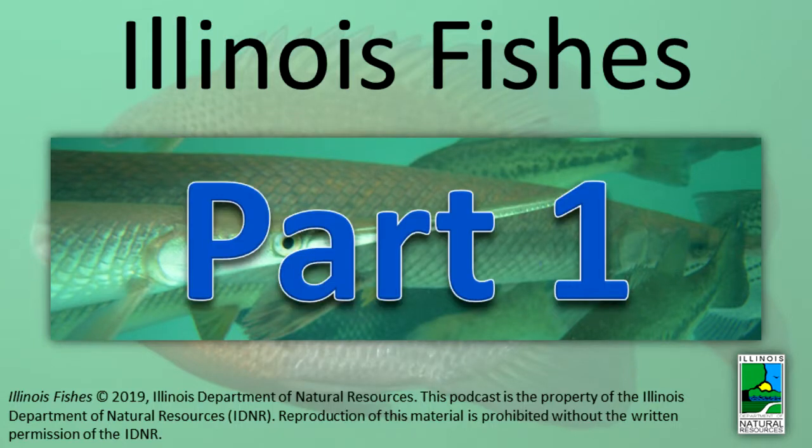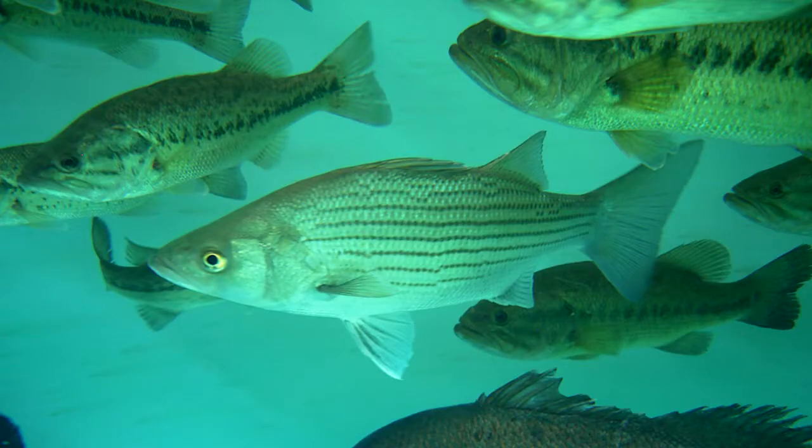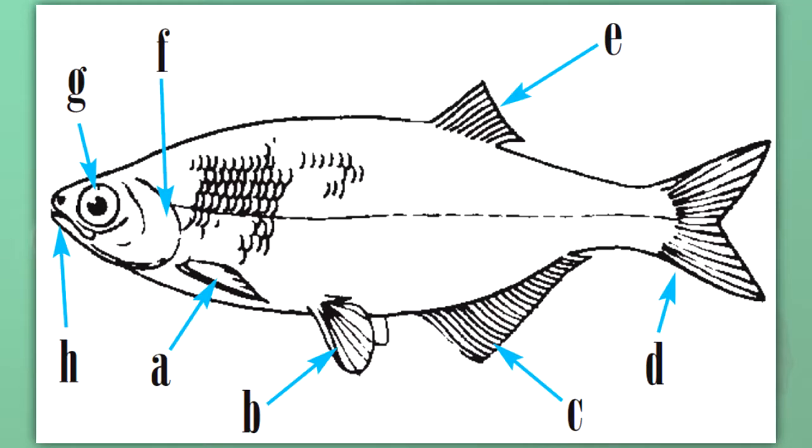Illinois is home to a wide variety of fish species. Because so many species exist, they exhibit a huge range of habits and characteristics. This program will discuss the families of fishes represented in the state and show some of their representatives. The descriptions will include some basic fish anatomy.